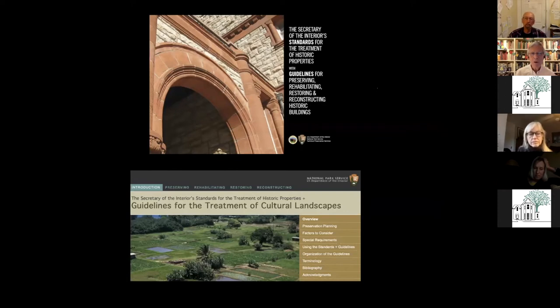There are two main parts: the Secretary's Standards for Historic Properties, which is mainly buildings, and then more recently, the guidelines for the treatment of historical cultural landscapes. Leah has put a link to that on the chat — I encourage you all to read that second one. It gives you a whole way of looking at the land. It's an eye opener, and it's the work of Charles Birnbaum.